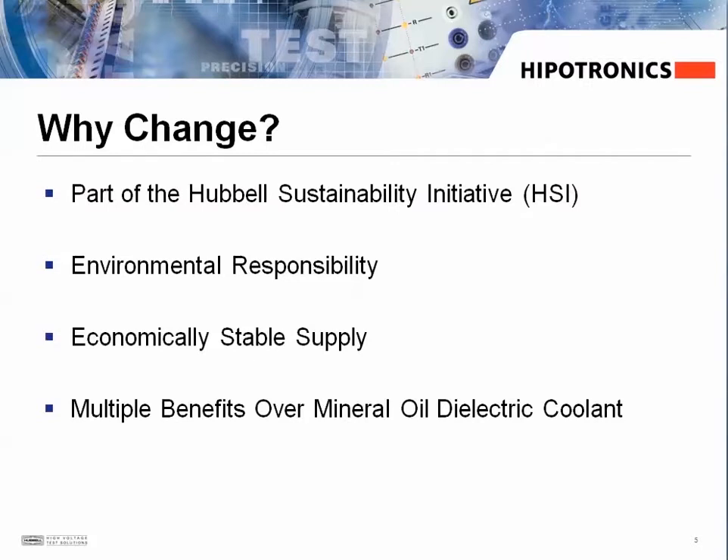There are several reasons why we've decided to make this change. One is an effort to work towards the Hubble Sustainability Initiative, which is an enterprise-wide commitment to develop sustainable products and business practices — we all have a responsibility to conduct business in an environmentally friendly way. With the future of conventional mineral oils in question, the FR3 provides an economical, stable supply, and while the price of mineral oil continues to rise, the price of FR3 should remain stable.